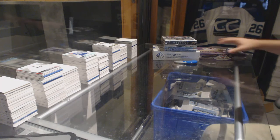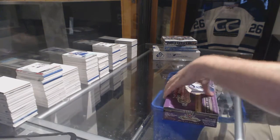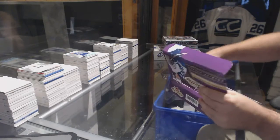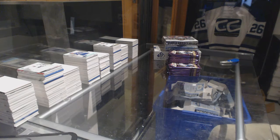Here we go, starting out CC break number 7720. We have the showcase trilogy ice and SBA triple up — good luck to everyone involved, let's crush it.